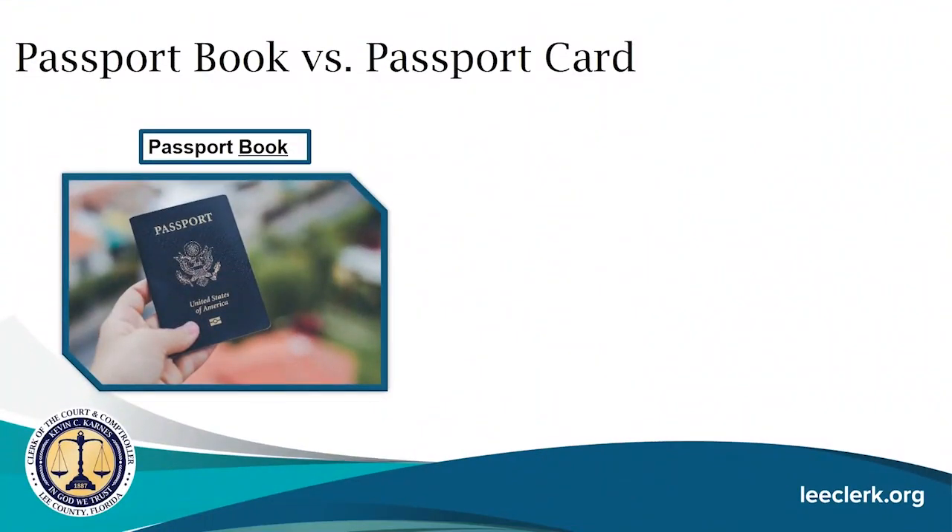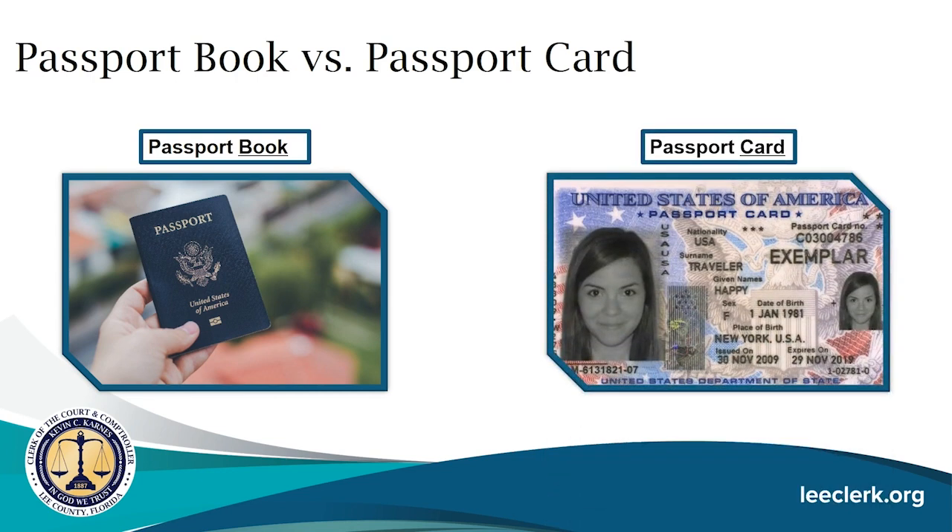There are two different passports you can apply for. The first is a passport book, which is valid for all international travel. The second is a passport card, which is only valid for land or sea travel to Mexico, Canada, or the Caribbean. You are able to apply for both a passport book and a passport card in the same application.